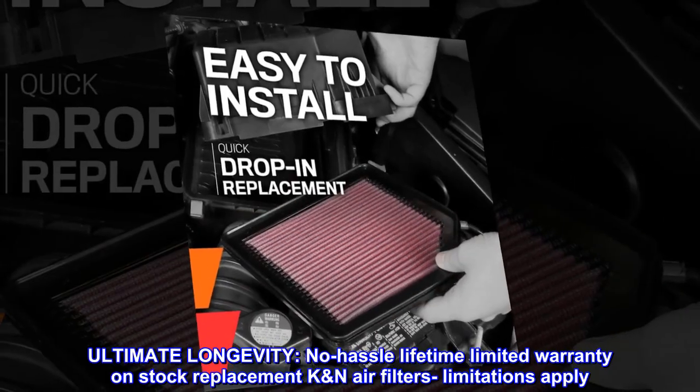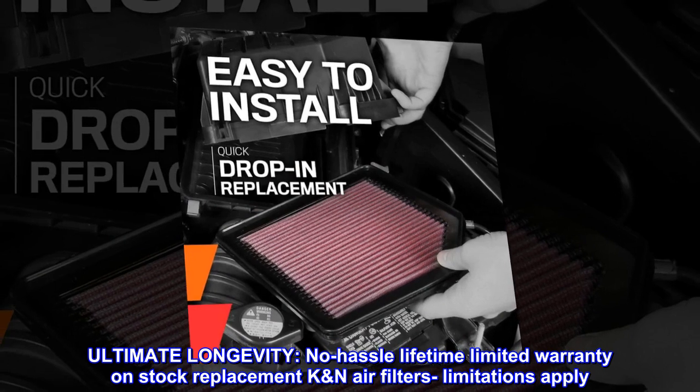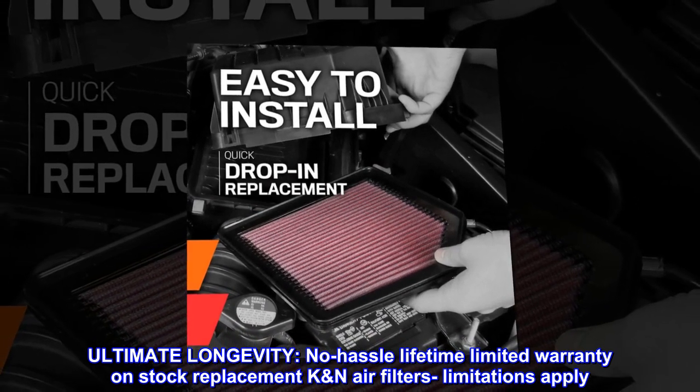Ultimate longevity. No hassle lifetime limited warranty on stock replacement K&N air filters — limitations apply.